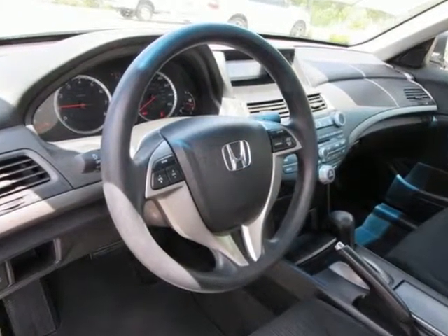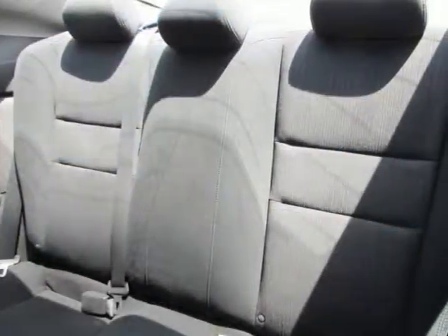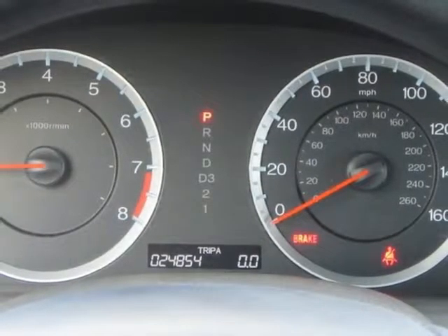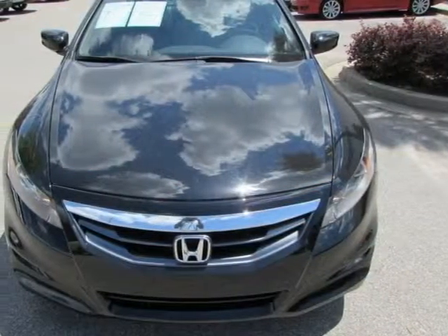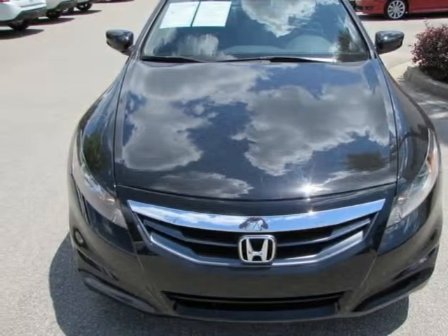This well engineered car will be reliable for years ahead. It also comes with 4-wheel independent suspension and keyless entry. For the money, there's no car that brings as much performance, style and safety together in one package as the Honda Accord.